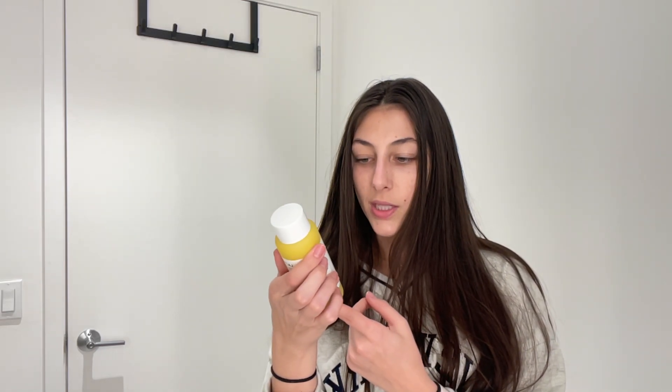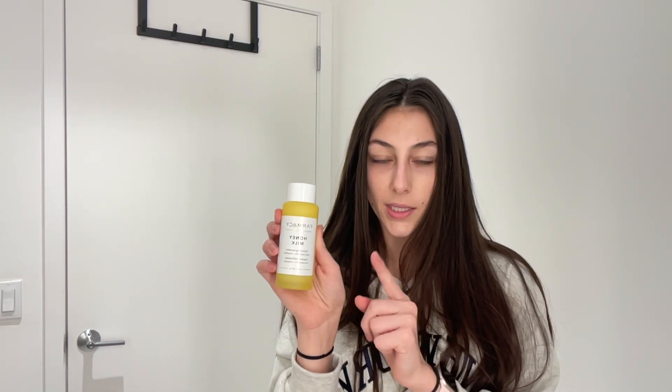I have to review this Pharmacy Honey Milk Hydrating Essence because I love it so much. If you are someone who picks at your face, uses a blackhead tool, or just has redness on your face in general, this is for you.